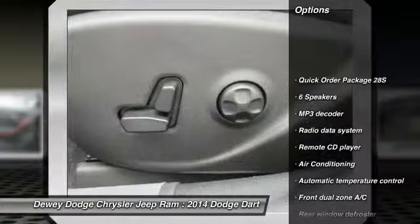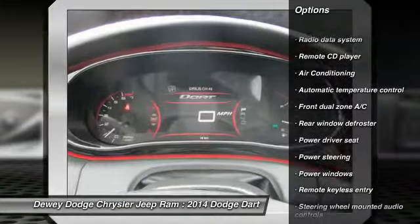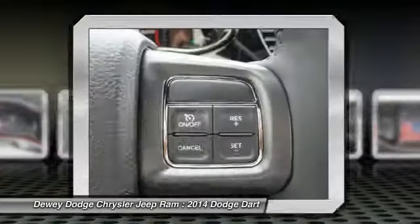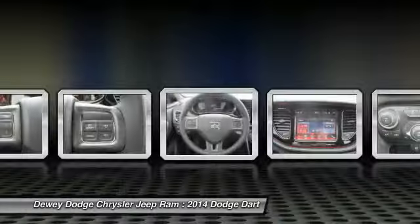Traction control, dual airbags, alloy wheels, power steering, air conditioning, front four-wheel disc brakes, universal garage door opener, security system, electronic stability control, rear window defroster.